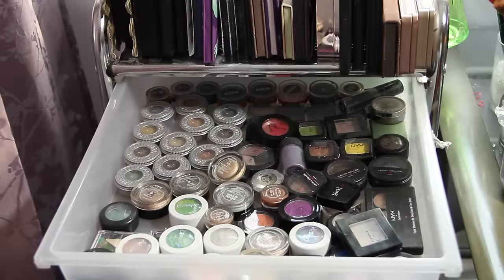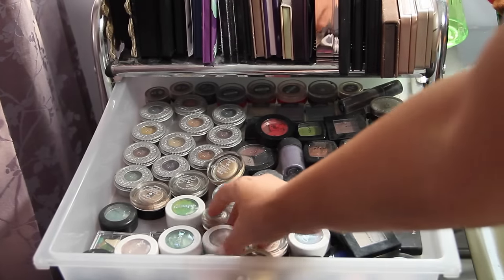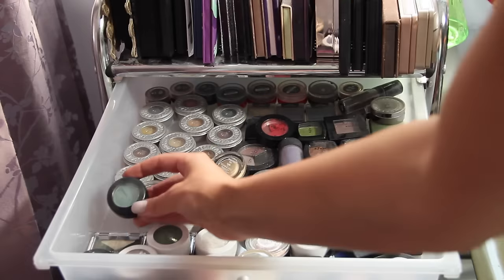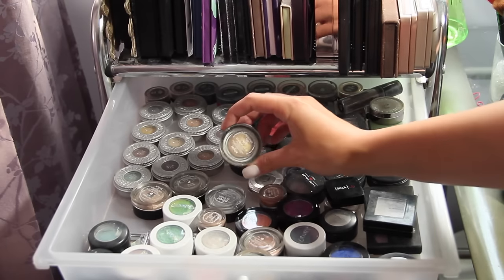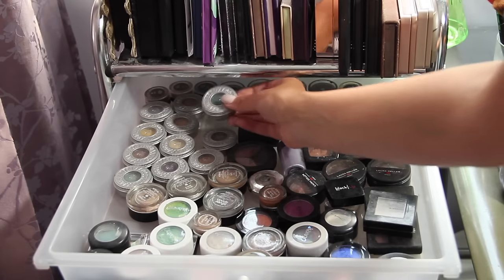In the first drawer I have a bunch of loose eyeshadows from Colourpop to MAC to Urban Decay — really everything. I have cream shadows in here too, a few pigments, a few trios from NYX, and just a bunch of mineralized eyeshadows too.